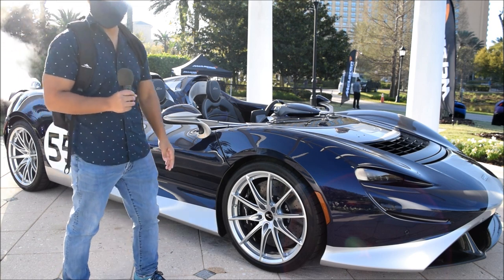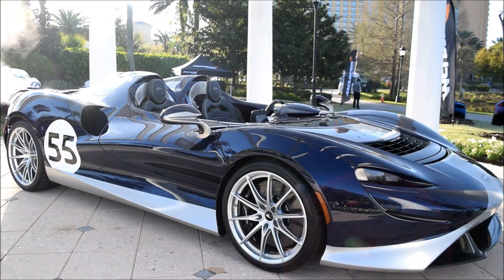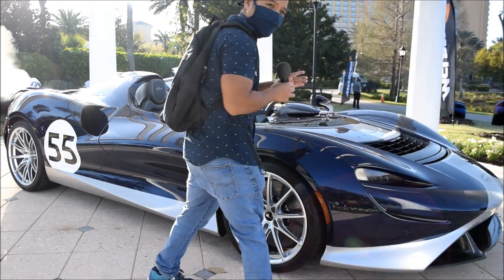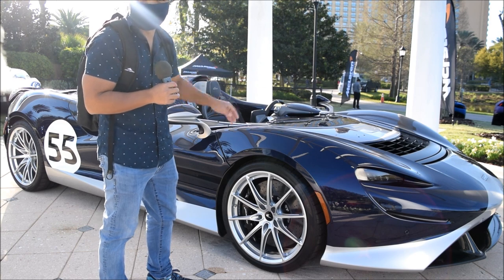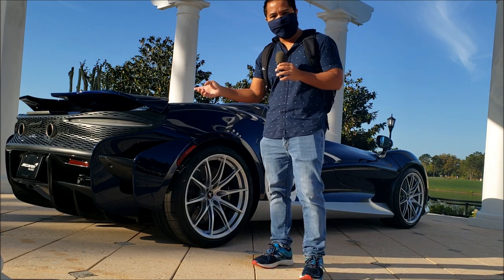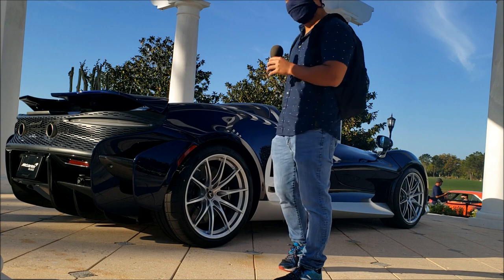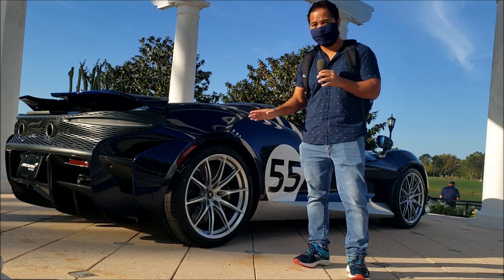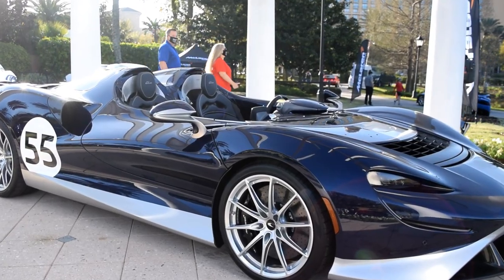It's got a really cool air management flow system where the air is designed to go through the nose, up the splitter, and then up here — McLaren called this the Oasis of Calm, so the passenger and the driver are protected even though there's no windshield. Around to the back, you've got an active spoiler which only activates at a certain speed. This is a very beautiful car; they only produced 249 of these McLaren Elvas. By the way, Elva in French means 'she goes,' so this car is meant to go.